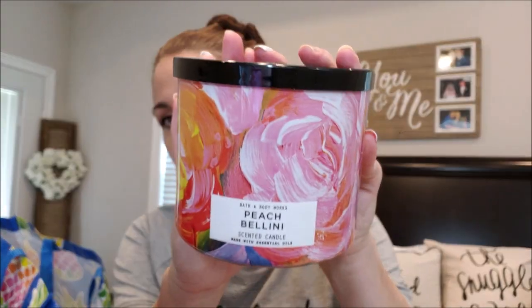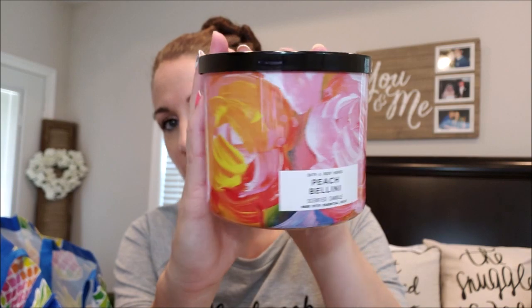Next was the Peach Bellini from Bath and Body Works — I got this as a birthday present. The packaging was spot-on beautiful; the black lid was such a nice touch. Notes are succulent white peach, sparkling Prosecco, and sweet orange with essential oils. It smells really good but the throw wasn't super strong. On a cold sniff it smells delicious, but it wasn't as good as the other candles. I love peach scents from Bath and Body Works, but the throw just wasn't there.